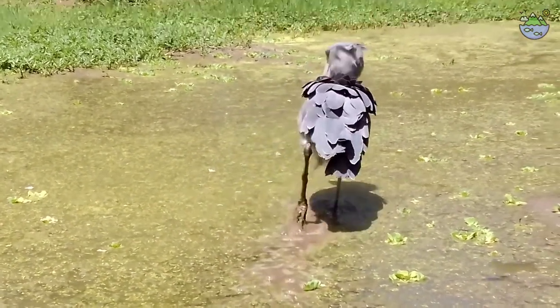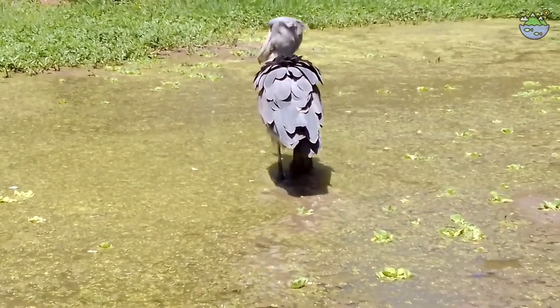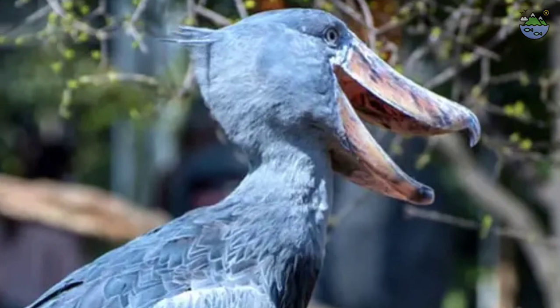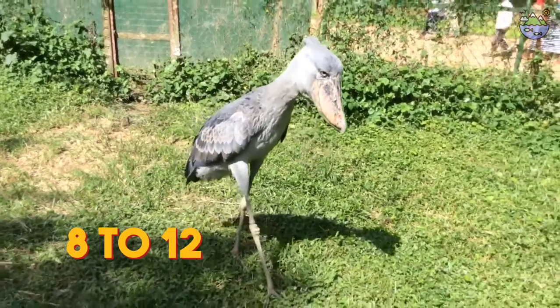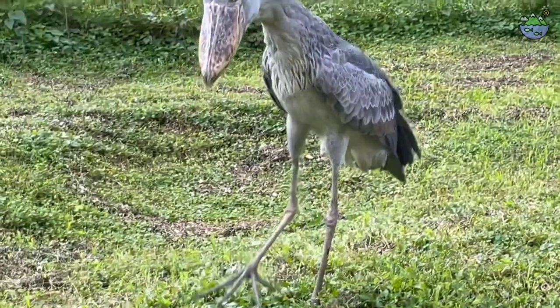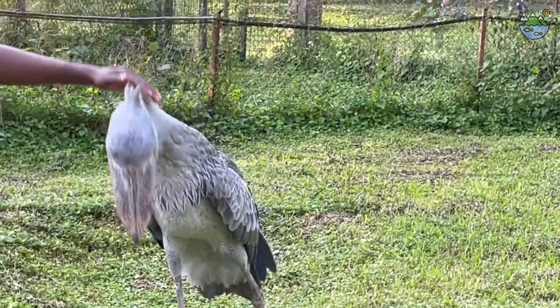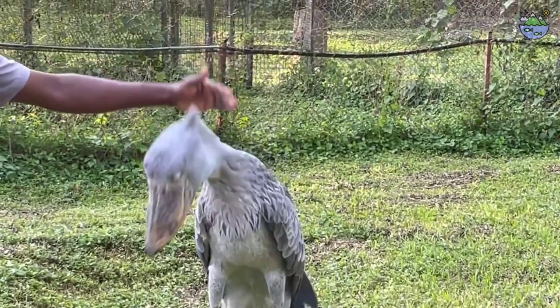Being entirely gray, the shoebill is easily recognized even without its most distinguishable feature. The head is large in proportion to the body, and the many-colored bill is wide and thick. The hooked bill is 8 to 12 inches long, 4 to 5 inches wide, and has cutting edges. It has yellow eyes and extremely long toes. Males and females have similar coloration with small crests or white tufts sticking out from the back of the head.